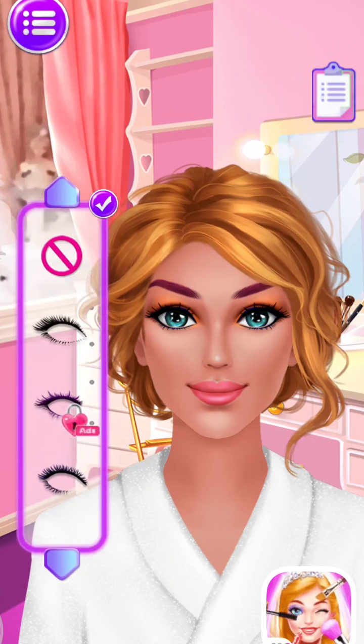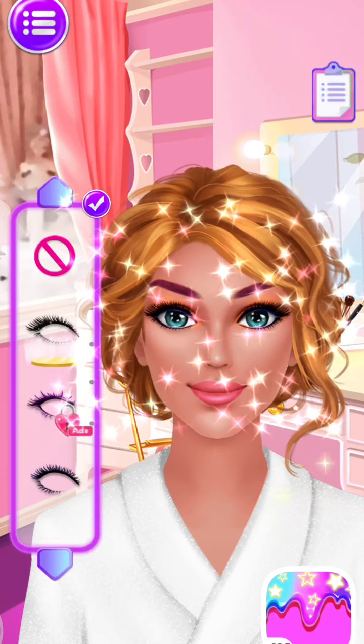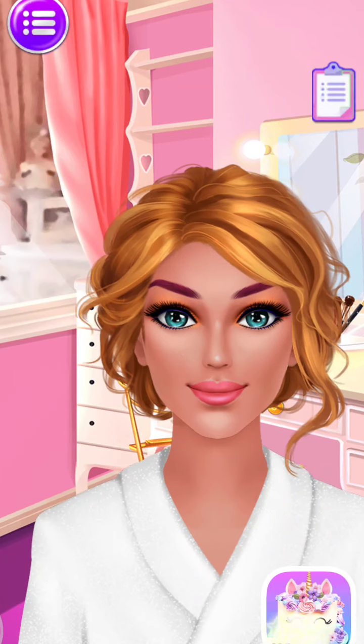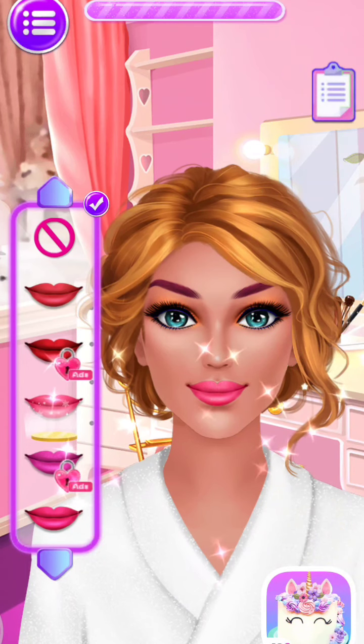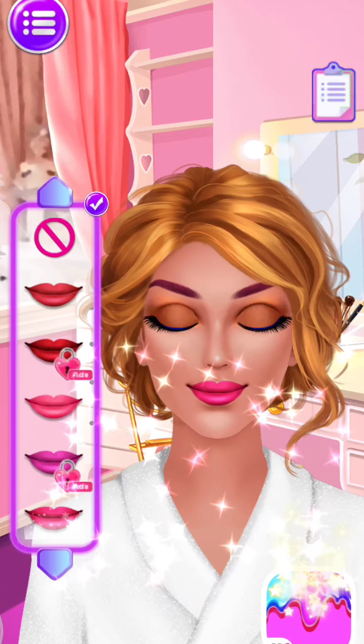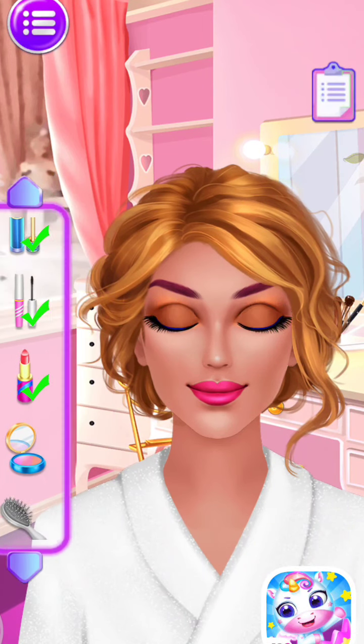Choose your favorite eyelash. It's so cute. Why not try the trendiest lipstick? Amazing, wonderful, I love this color.